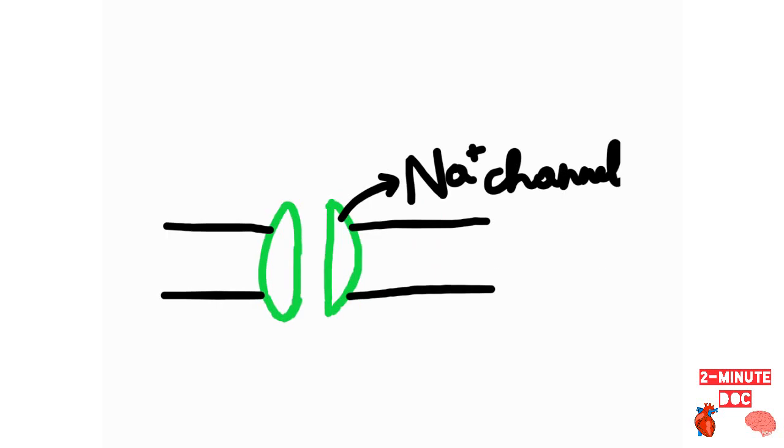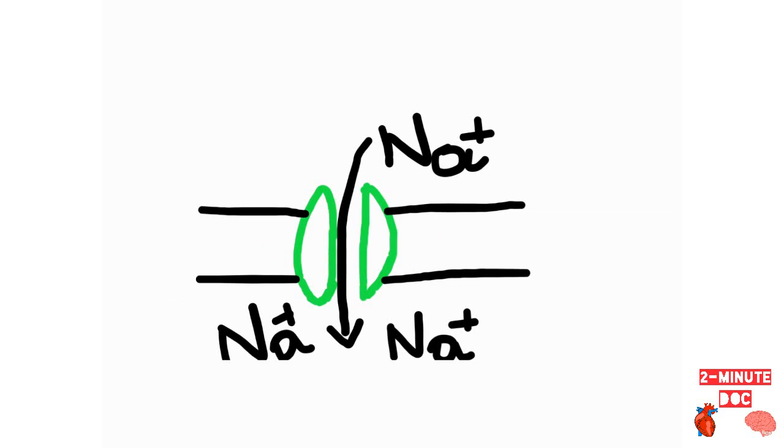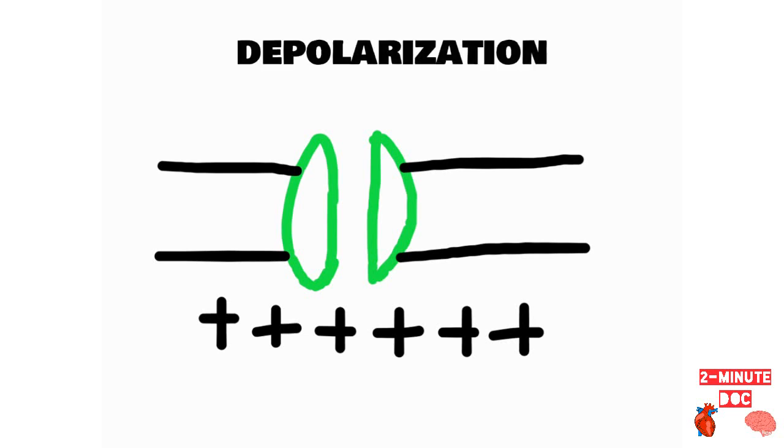Let us consider this to be voltage-gated sodium channels. Through these voltage-gated sodium channels, sodium ions enter the neurons, and this causes an excess of positive charge inside the neurons — a process called depolarization. In epilepsy, there is abnormally excess firing of the neurons in the central nervous system, leading to excess depolarization and manifestations like seizures.